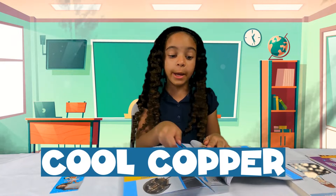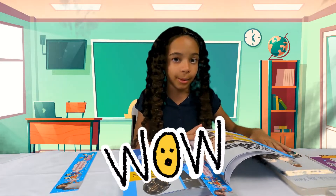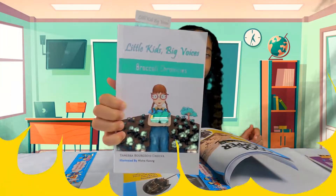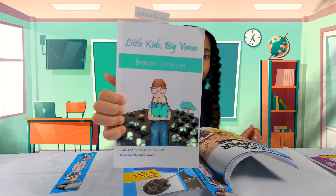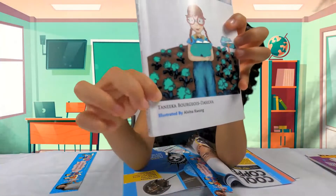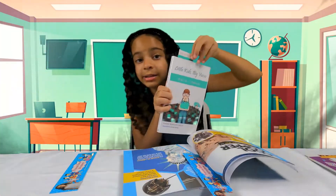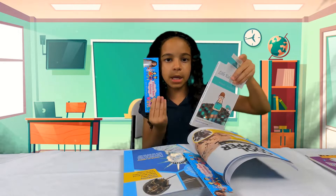Also guys, this is a little bit of a shout out to my mom. She made this awesome book — National Award for Children's Book — Broccoli Chronicles, made by my mom. My mom Tanika Bourgeois de Silva made a book and it has a bookmark just like me.